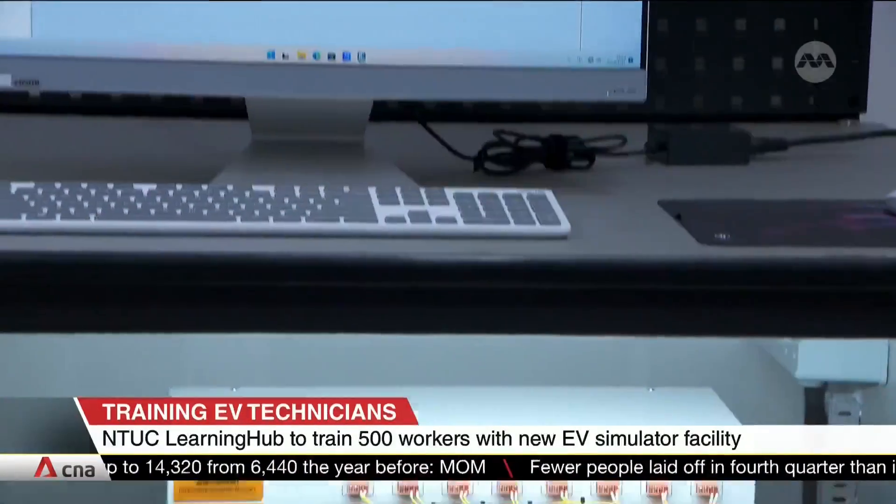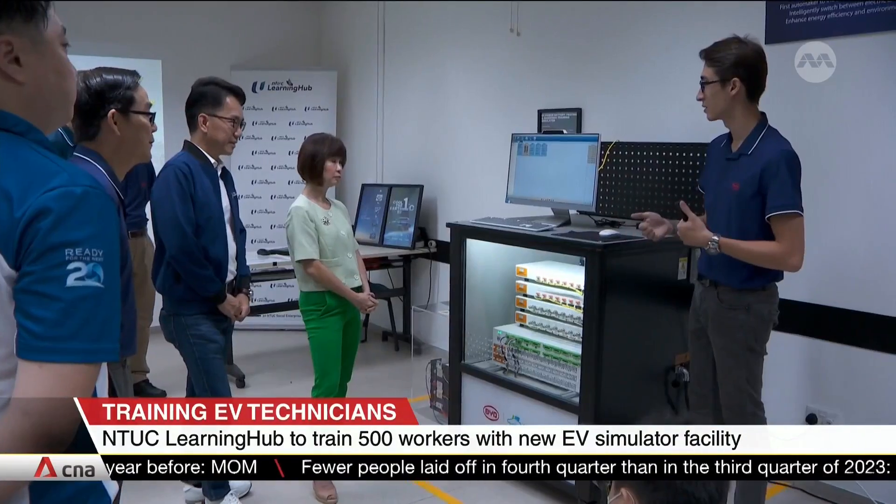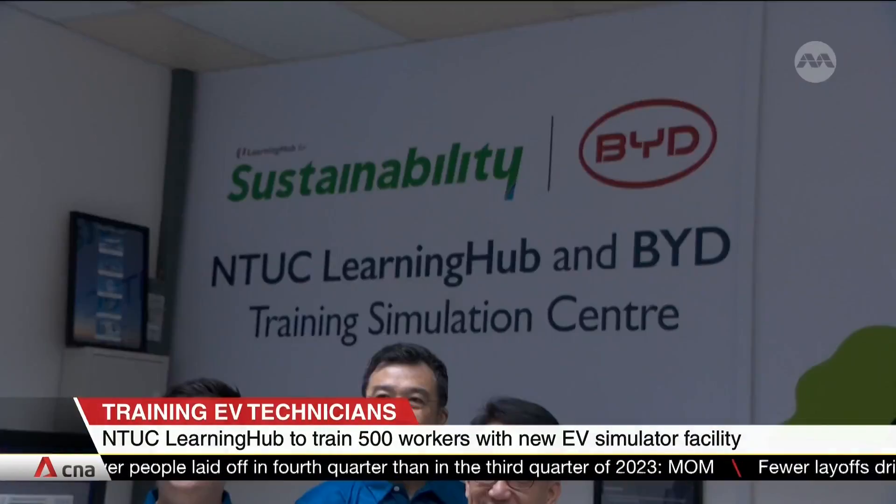Besides hands-on experience with repairs and maintenance, students will also gain knowledge in EV working principles and safety requirements.